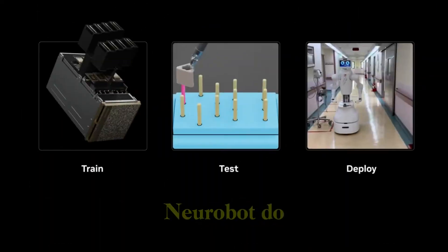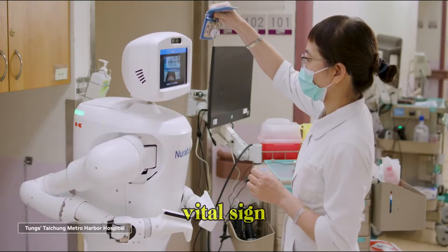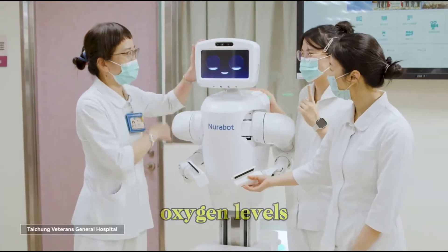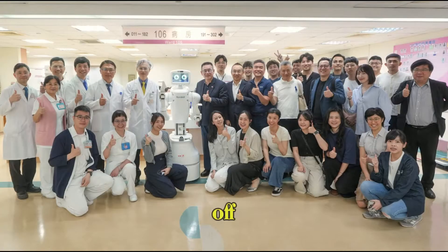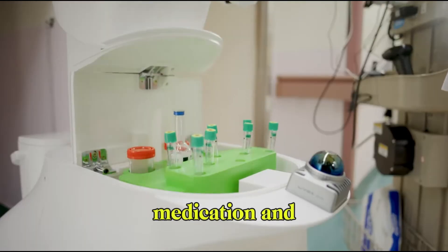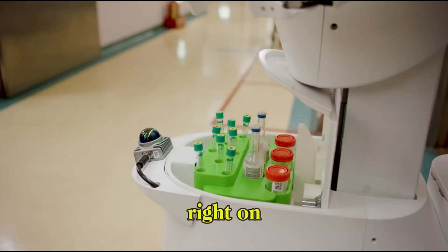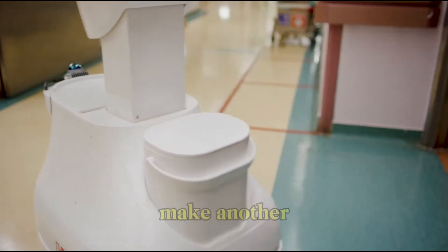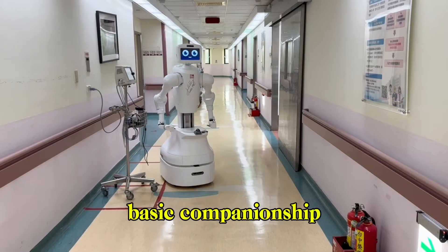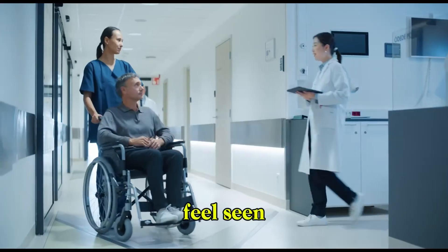So what exactly does Neurobot do? A lot more than you might expect. It constantly tracks vital signs like heart rate, temperature, and oxygen levels, and if something looks off, it can flag it immediately — no waiting for the next nurse check-in. It can also navigate the hospital autonomously, bringing medications or meals right on time, and it's even capable of basic companionship — talking to patients, recognizing routines, and making sure people feel seen and cared for.